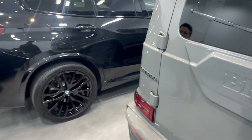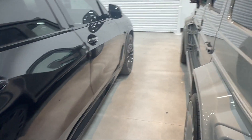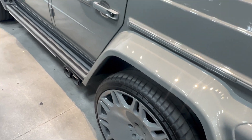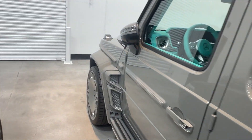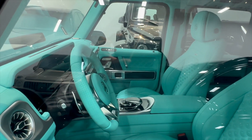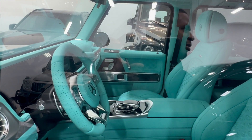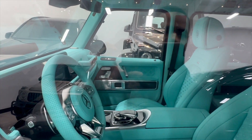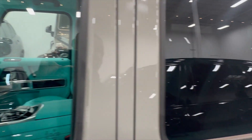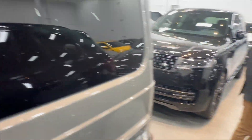This is a Brabus. Look at the rims on that — that is crazy. The interior is what... look at that. Is this custom? Yeah, it's a Mercedes G63, but... oh my goodness, look at that. This is a different type of money, y'all, for sure.